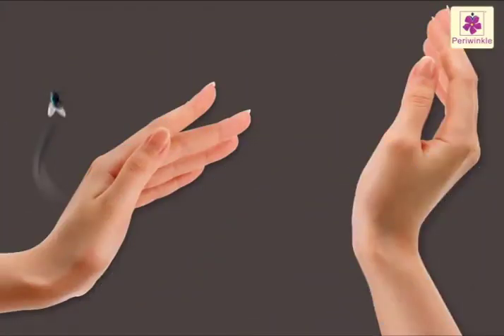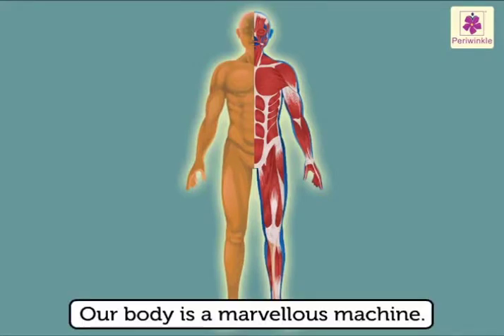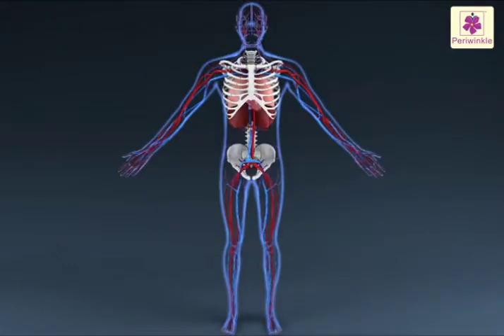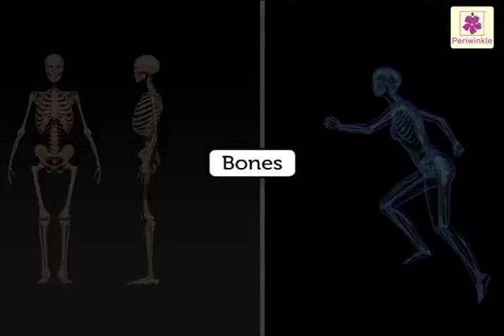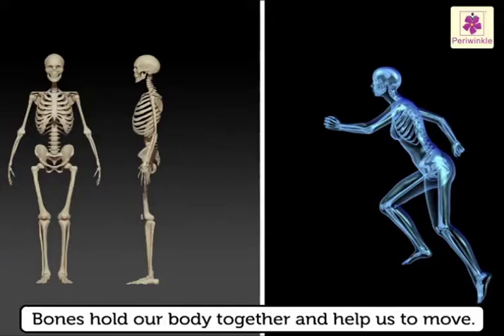For example, if a fly comes too close, we automatically move away and use our hands to drive it away. All these movements are possible because our body is a marvelous machine. The more we shall learn about it, the more magical it will seem.